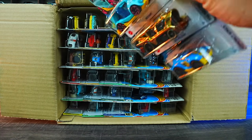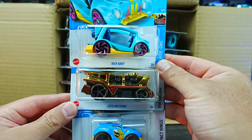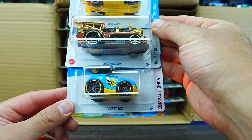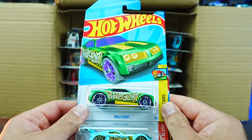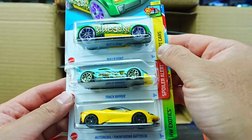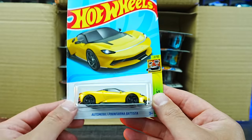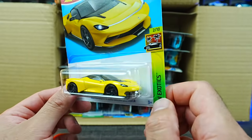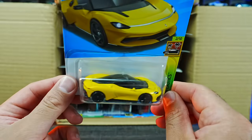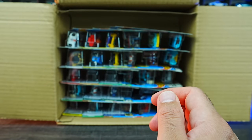Starting up top, we've got the Kick Cart, the Loco Motoring, and Rocket Box — some fantasy cars. We've got Bully Goat, the Track Ripper, and a brand new for 2022 casting — the Automobilia Pininfarina Battista. A very cool looking exotic car, I'm very excited to open this one up. It looks fantastic.